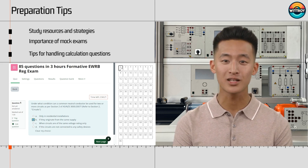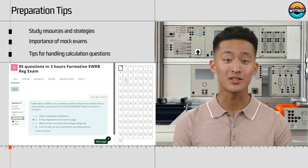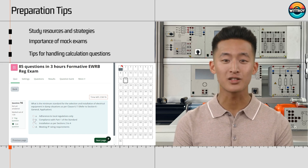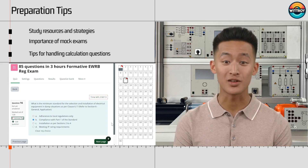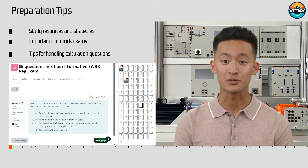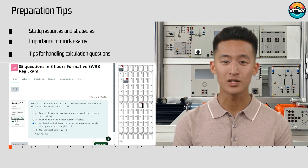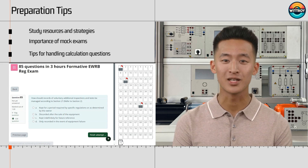As the real EWRB exam is conducted online, I have created an online mock exam using Moodle, based on the structure of the actual EWRB exam. This includes a question bank covering all A and B subjects from the teaching guidelines, totaling 1,316 questions across all categories. This mock exam will help you become familiar with the exam settings and evaluate your readiness for the real exam. The regulation exam includes calculations related to voltage drop and maximum demand. These calculation questions are relatively easy to score after watching my training video. I'll cover tips for handling these calculation questions in another video. By systematically going through each document in the teaching guidelines and practicing with the mock exam, you can ensure thorough preparation for the EWRB Electrical Regulation exam.